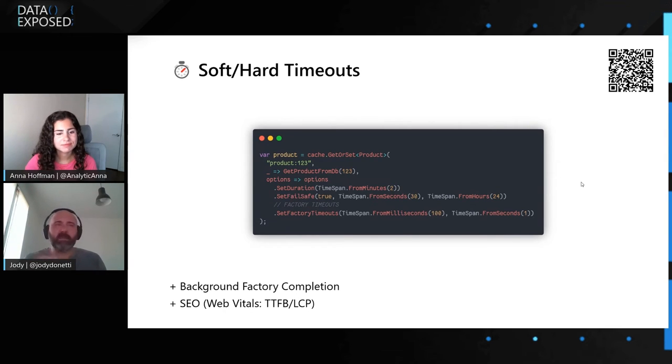Here is where SEO optimization comes in. With Google, for example, we have Core Web Vitals — a set of metrics that Google uses to rank pages. Two web vitals in particular are Time to First Byte and Largest Contentful Paint, which are based on response time. By using smart timeouts, we can be sure to always have very fast response times while keeping the data fresh, because it will be automatically updated as soon as possible.